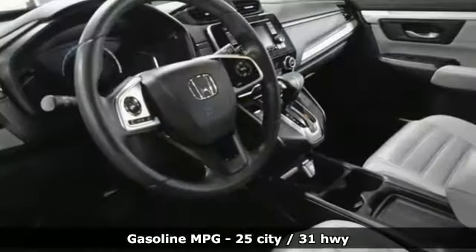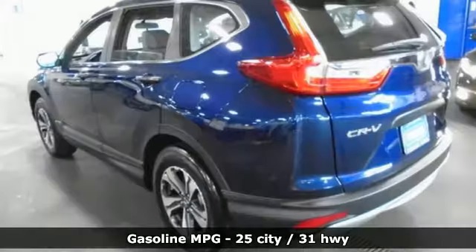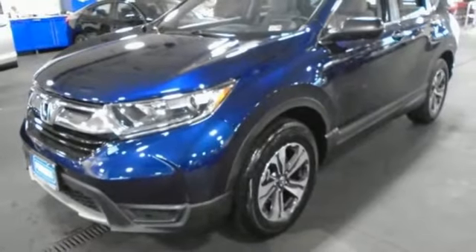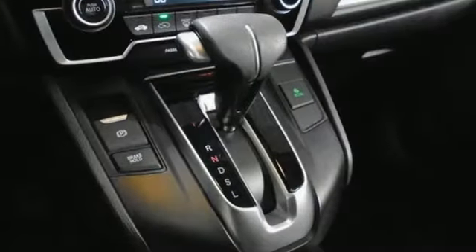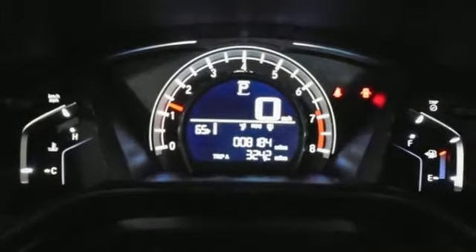It comes with great features you love: streaming audio, wireless phone connectivity, manual tilting steering column, power windows, manual telescoping steering column, inline four-cylinder engine, active grille shutters, gas pressurized shocks, and continuously variable automatic transmission.